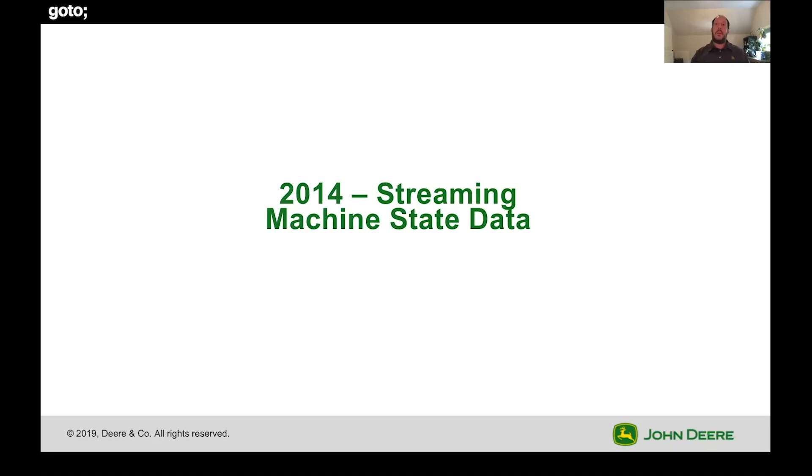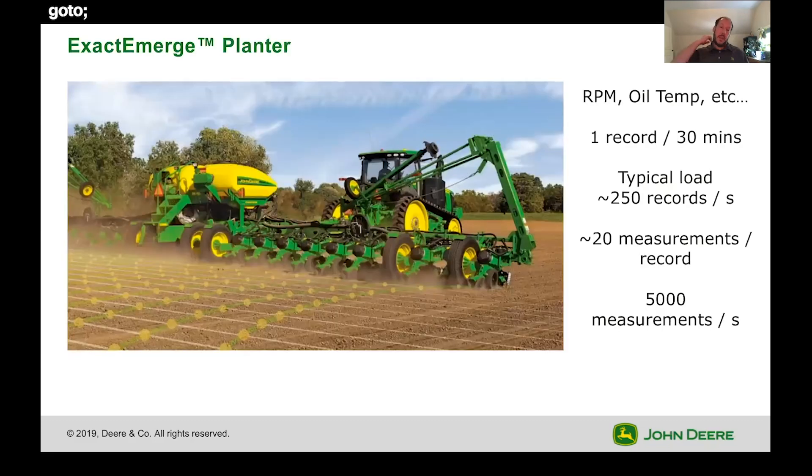Let me start to talk through our journey. We're going to go back to 2014, and we're actually going to talk not about agronomic data initially, but machine state data. In this case, we're processing approximately 5,000 measurements a second. Machine state data could be things like RPMs, oil temperature, engine temperature — anything about the state of the machine. The data is captured and aggregated into a single record that represents 30 minutes. We would typically get about 250 records a second across the entire active fleet of machines. Each record could contain approximately 20 different measurements — sometimes higher, sometimes lower, but 20 is pretty typical — resulting in about 5,000 measurements a second.